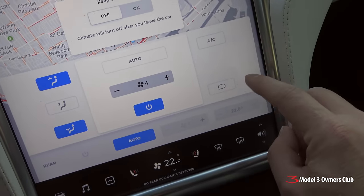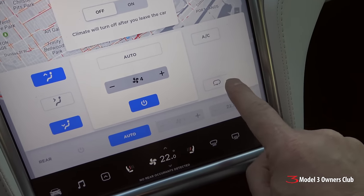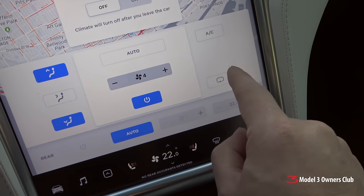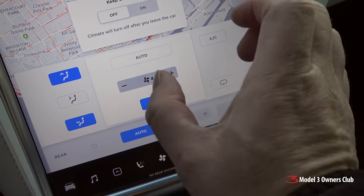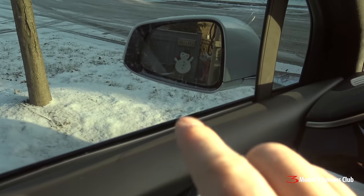Here's the other thing too: make sure that recirculate — that's this little icon right here — is not on. It needs to be off. The reason you want it off is because recirculate keeps moist air in the cabin, and moisture is what goes on your windows and causes the fogging to happen.